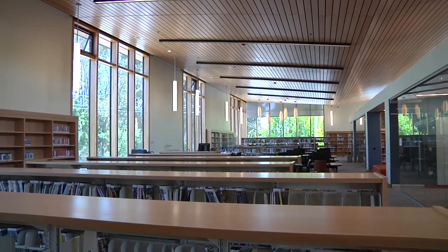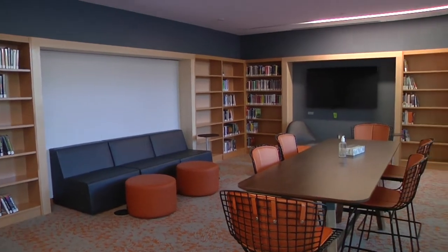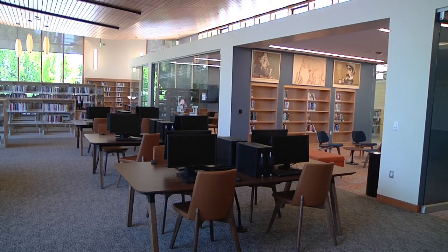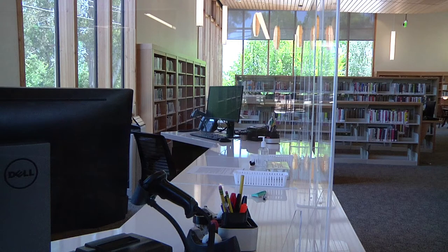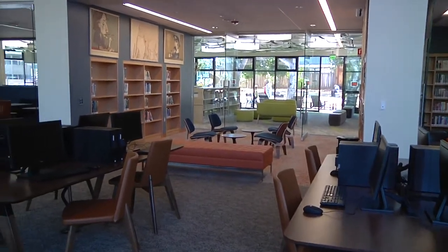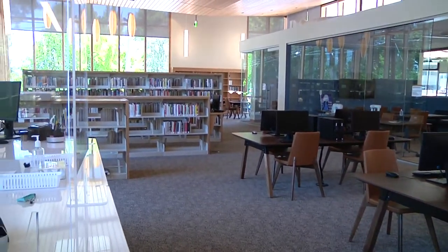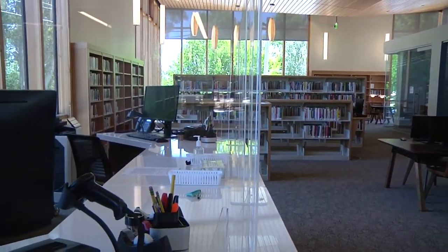Here we are in the teen room, designed so that you can see them but you can't hear them. There are 12 stationary computers in this new library, and several laptops that you'll be able to check out and work inside the library and on the deck that you'll see in just a little while. Here is the librarian's desk — it was built so that they can see just about everything going on in this library. Security in today's libraries is very important.